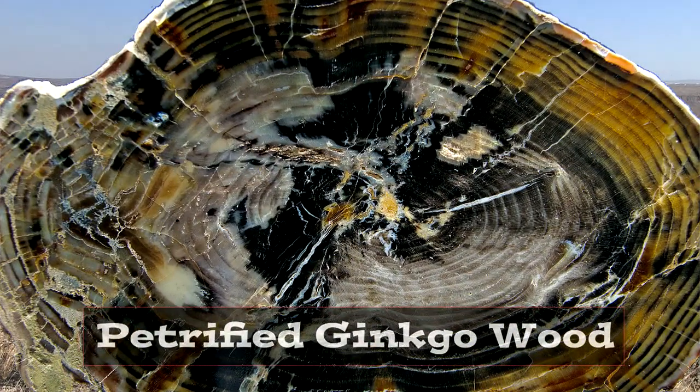The Ginkgo trees are rare, however. More than 50% of the trees are either Douglas fir or spruce. To understand how the petrification process took place to turn these trees to stone, let's take a closer look at some of these logs.